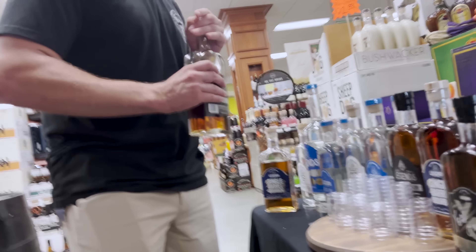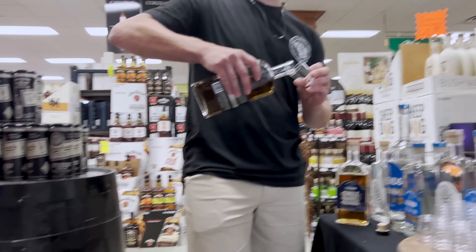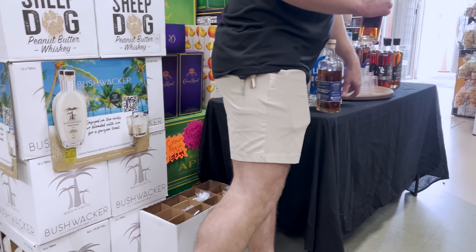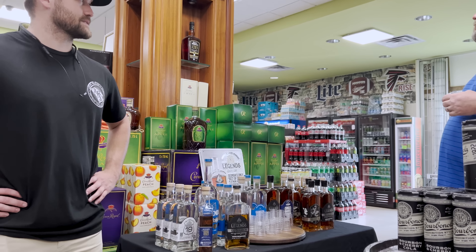That's the 100 double barrel — definitely going to have a lot of barrel notes. It's rye forward, definitely rye forward. A little bitey. Good long finish. That's nice. That's a rye thing though.